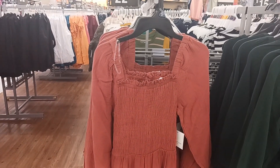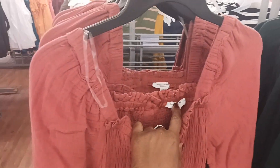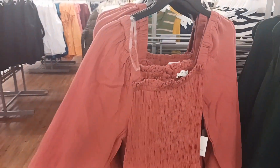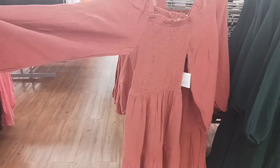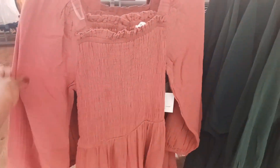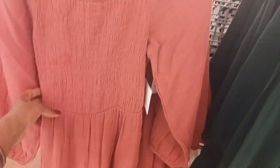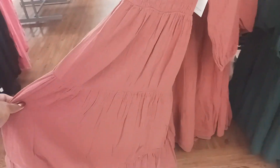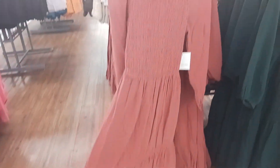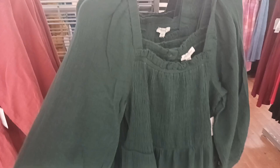Here we have another dress by Beach Lunch Lounge with long sleeves — it almost feels like a linen material. And it's $33. It has like tiers to it. So they have it in this color and then this green color right here.